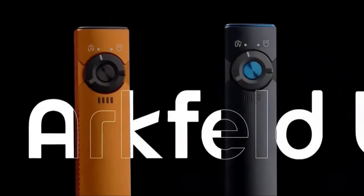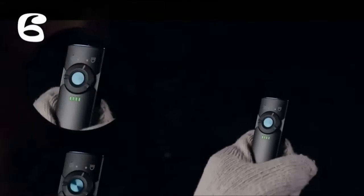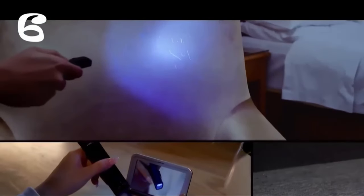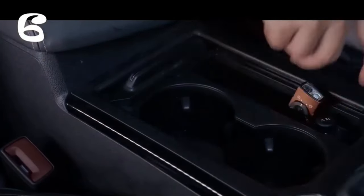Moving on to the Olight Arcfeld Blacklight, a powerful tool for detecting hidden stains and contaminants. With its 365-nanometer wavelength and 5.18-watt UV light output, it's ideal for detecting pet urine, stains on carpets, checking hotel room cleanliness, and verifying the authenticity of documents such as passports and ID cards. Featuring two color temperatures and five brightness levels with a maximum output of 1000 lumens, it offers customizable illumination. Its compact size, anti-slip grip, and lanyard hole design ensure a comfortable grip, and it recharges conveniently via USB cable.